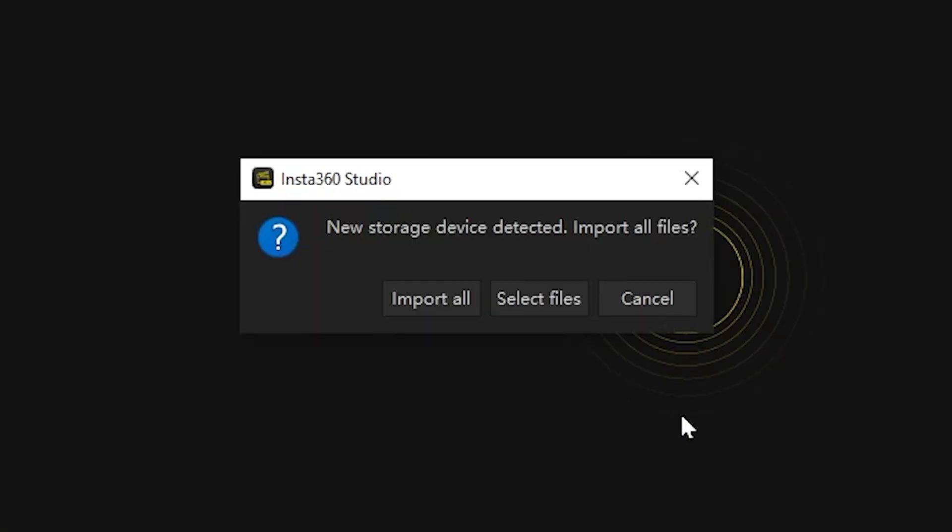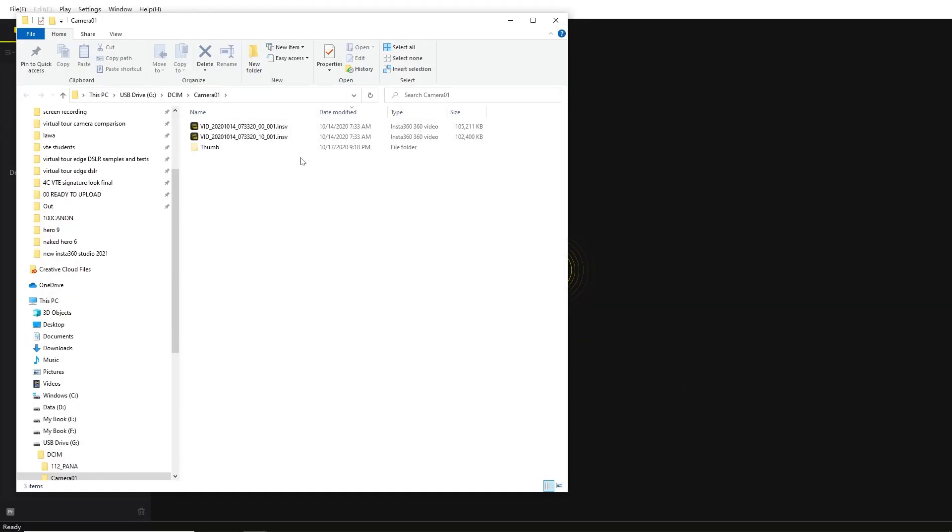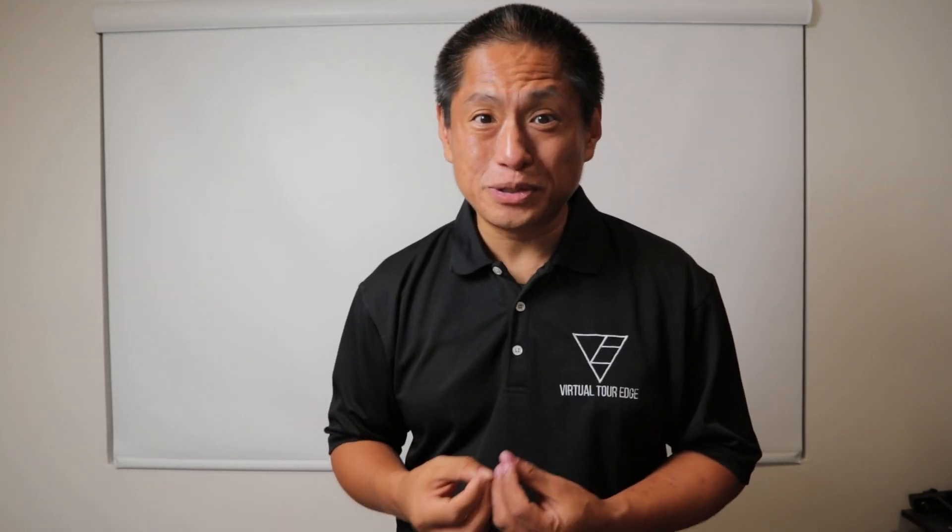Number four: auto import — and I don't mean Toyota. When you connect your Insta360 camera to your PC or Mac, Insta360 Studio is going to detect it automatically and offer to import your files into the studio.